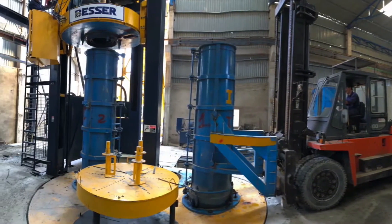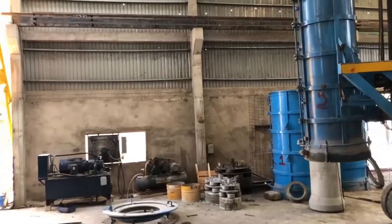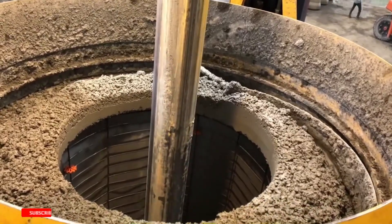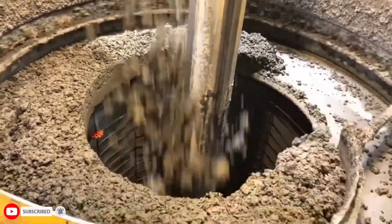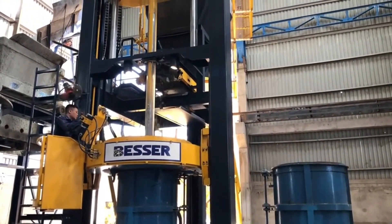Seeing this system in action is like a volcanic eruption inside a factory. Raw concrete mix flows into the upper chamber. The machine closes down and the mold is instantly clamped like a steel clamp. Then the vibration begins — the high-frequency percussion compresses the concrete within seconds. No gaps or weak spots remain.